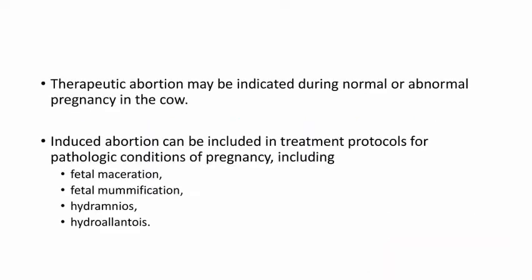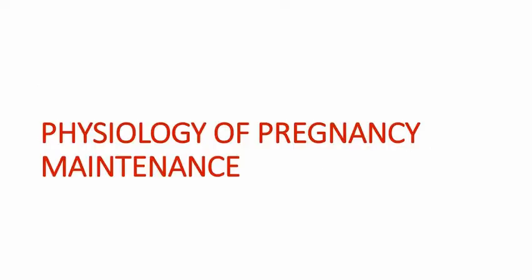Therapeutic abortion may be indicated during normal or abnormal pregnancy in cows. Induced abortion can be included in the treatment protocols for pathological conditions of pregnancy including fetal mummification, maceration, hydroamnion, and hydroalantois. Before going to the details and drugs causing induction of abortion, first let's go through the physiology of pregnancy maintenance.